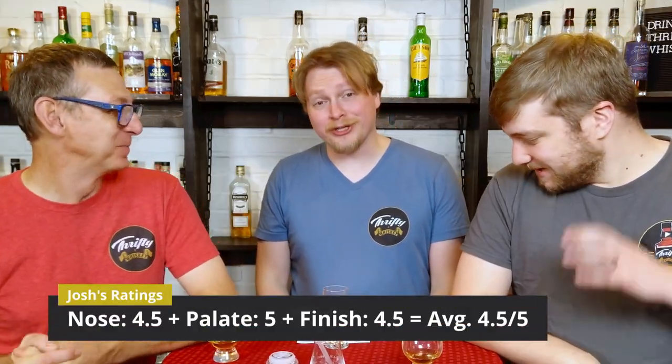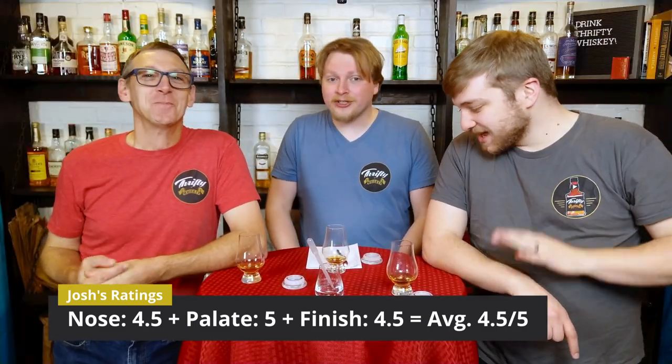I'm giving the nose a 4.5, the palate a five — oh, I just got wild cherry — and the finish a 4.5. It's really good. I'm a big fan of fruit flavors and fruit notes, and there are none in this whiskey. But there is really good caramel, really good vanilla, well balanced with spices — it's really good. Normally fruit notes are what would pump up a whiskey for me, but this had no fruit notes and it was still really good. This might be our first fives across the board for palates.